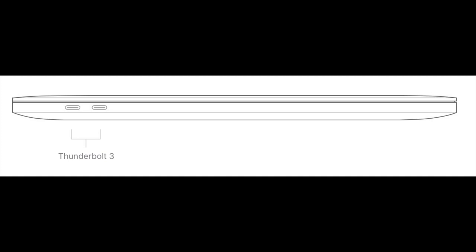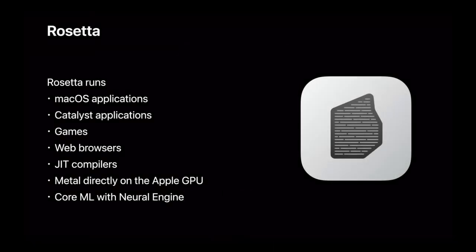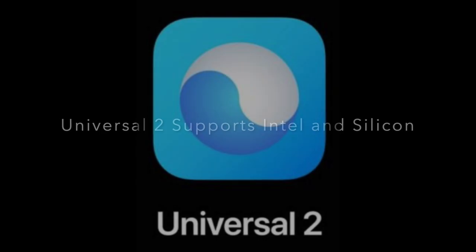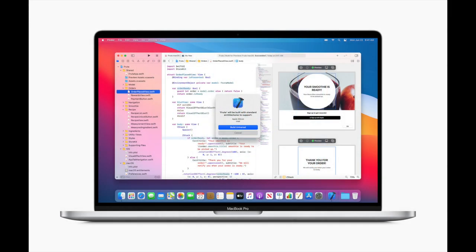Apple is keeping Intel alive in our Macs by continuing to offer support for the Thunderbolt USB standard. Users will still be able to run Intel apps on ARM-based Macs thanks to Rosetta 2, a translation process that runs in the background and is invisible to the user. It will be interesting to see how well these apps run in comparison to native apps. Developers will be able to easily create a single app that taps into the native power and performance of the new Macs with Apple Silicon while still supporting Intel-based Macs.